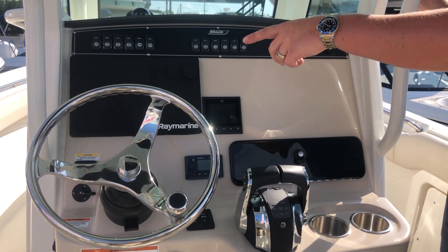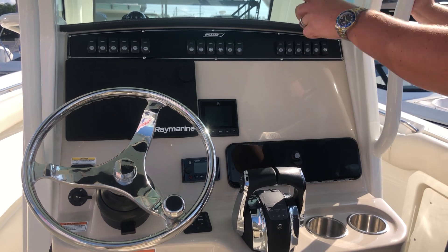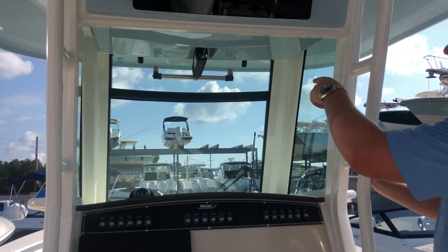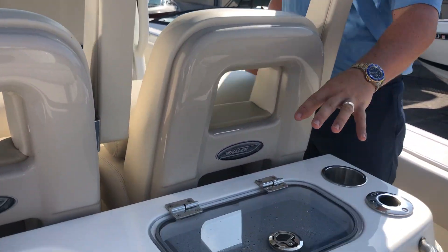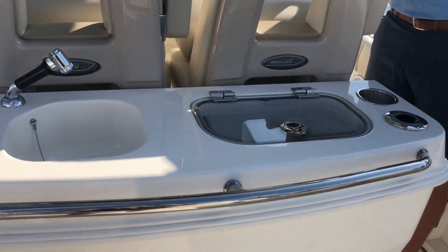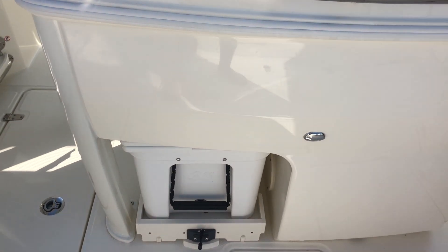We have electronic start and stop, electric trim tabs, and an electric vent so you can get a lot of air through here. We also have a nice live well sitting off the back with a sink, and on the port side we'll have a Yeti cooler with a slide out.